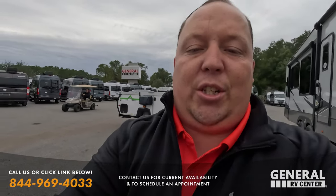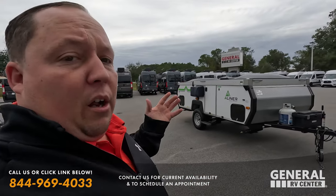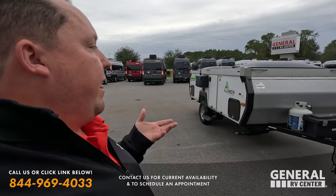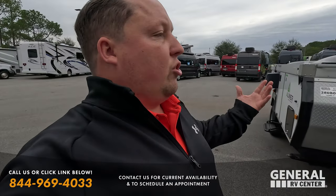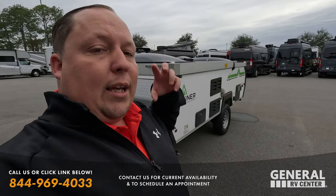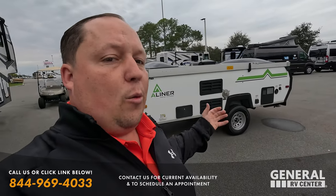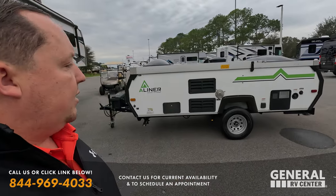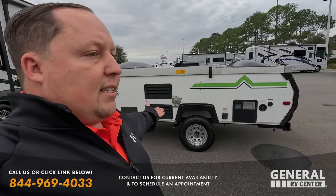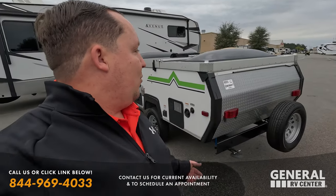Now if this is your first time seeing Matt's RV Reviews Used Edition, you might be wondering where Will and Andrea are. Unfortunately for used units they won't be joining me. With the main channels, Andrea, Will, and I record a lot of content in advance and publish it throughout the year. For used inventory I need to record it, edit it, and publish it right away — because in today, out tomorrow; these things sell extremely fast, especially used units.